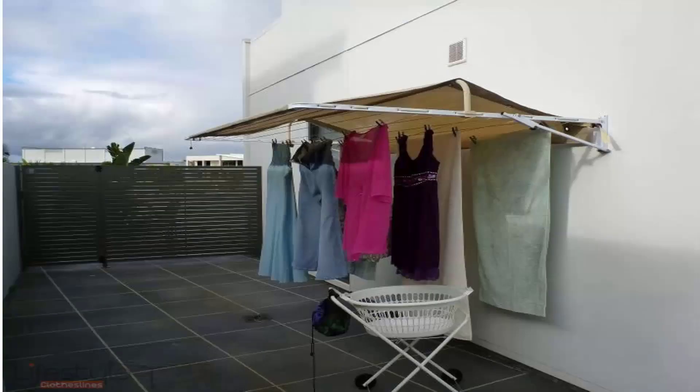If you have a wall-mounted clothesline, covers are also available for many sizes of those products. As you can see here, the clothes are hanging underneath protected from rain or airborne pollution. An added benefit is that your clothes tend to last longer, as they are not out in the sun bleaching all day — protected from the harsh UV rays.